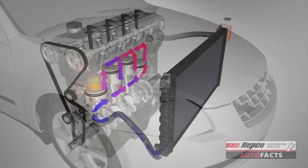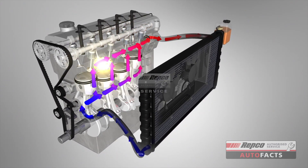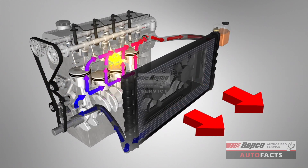Engine cooling systems work by pumping coolant around the engine, which collects heat and returns to the radiator where the heat is radiated out of the system via the fins.